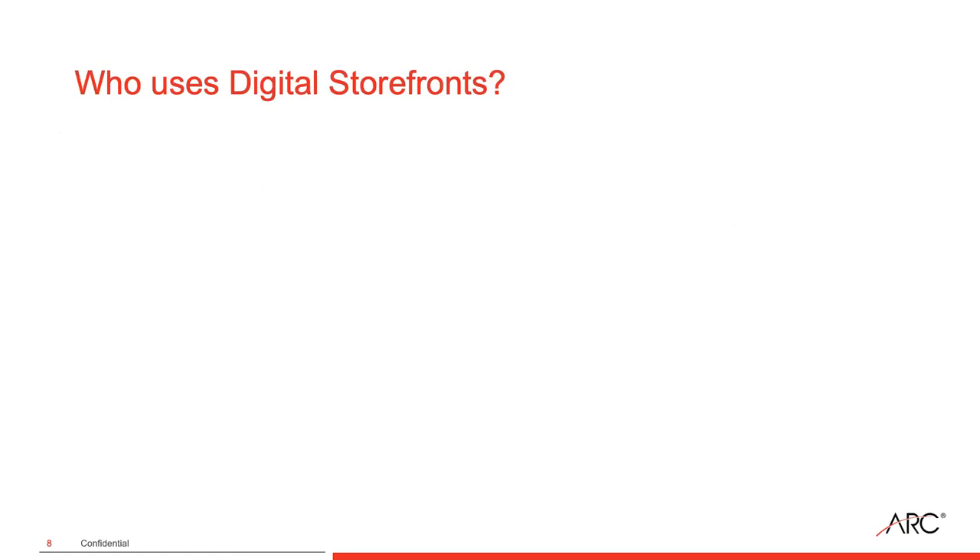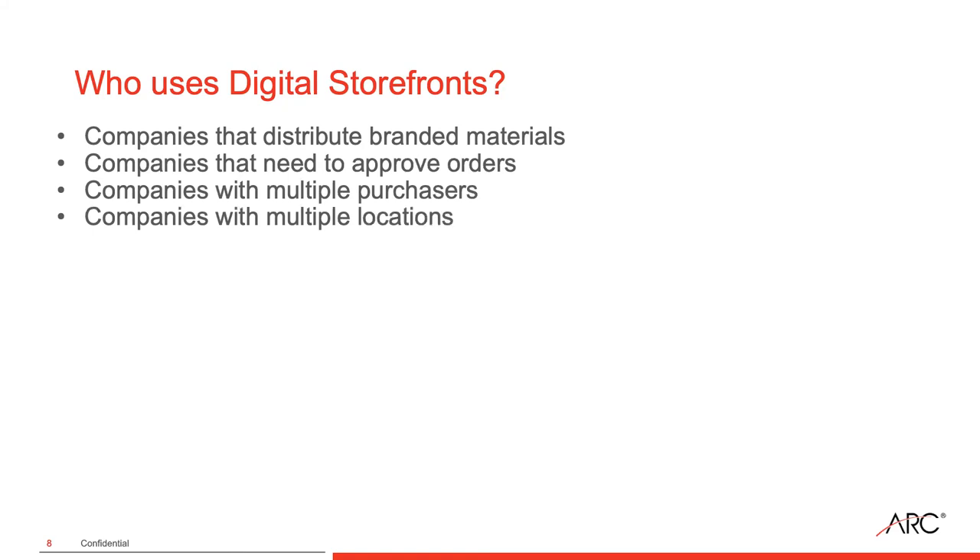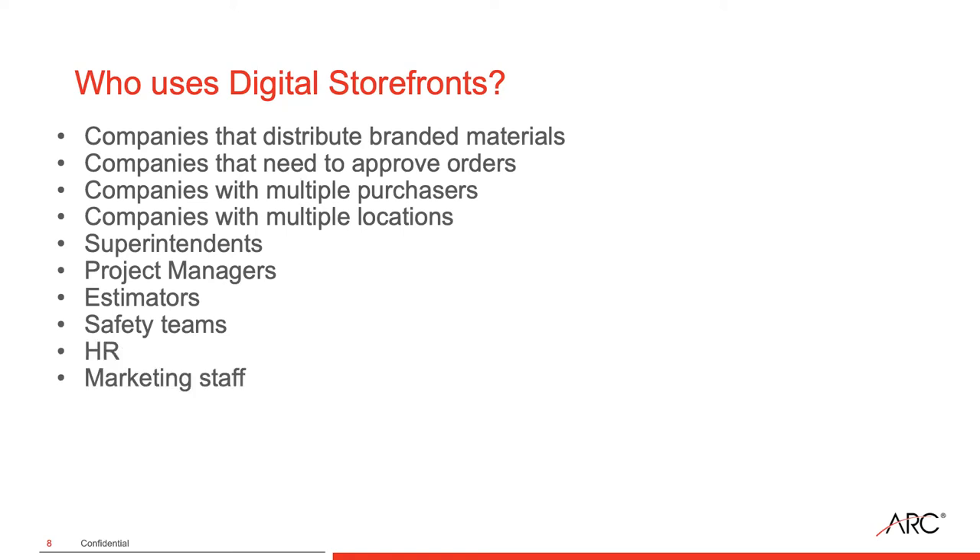Let's look at who uses digital storefronts. These are companies that distribute branded materials, organizations that need to approve orders, or those with multiple purchasers buying signage across multiple locations or job sites. Specifically, we see a lot of superintendents, project managers, estimators, safety teams, HR, marketing staff, and office administrators and managers using a digital storefront. The storefront gets used differently depending on your role or your goal.